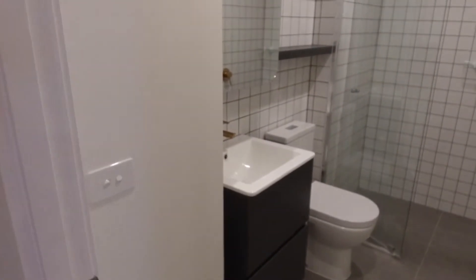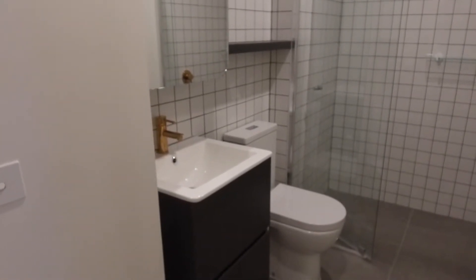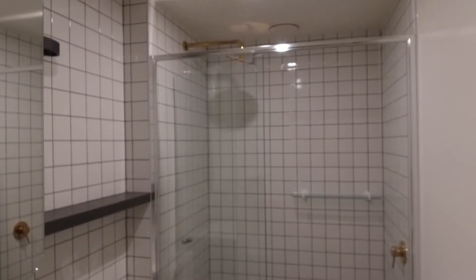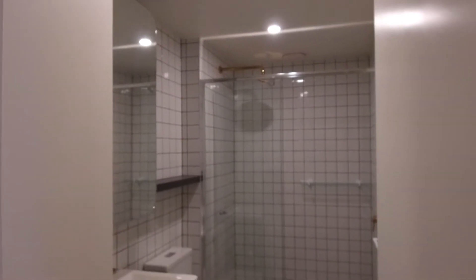Through to the main bathroom — good size bathroom here. Plenty of storage behind the mirror and underneath the vanity, and a fantastic shower. We've still got that same tiled theme and copper finishes as we saw in the kitchen, so it really does bring a modern feel to this apartment.